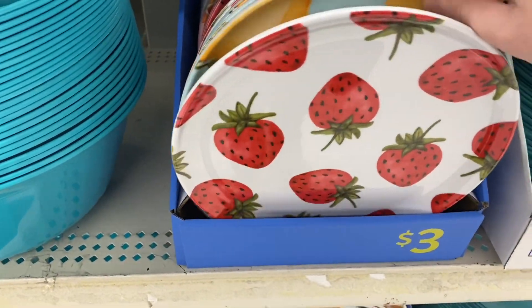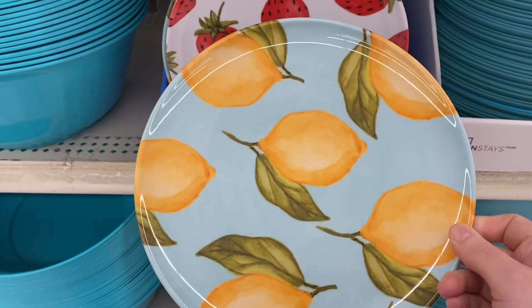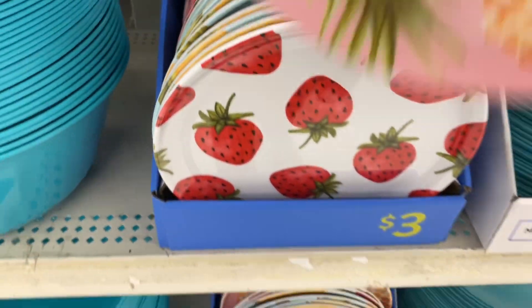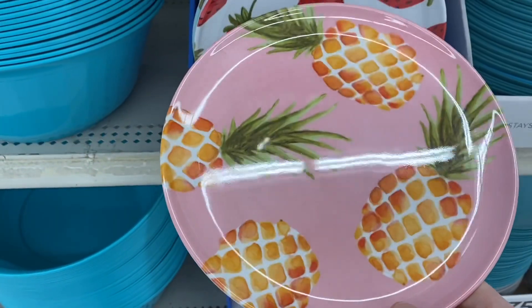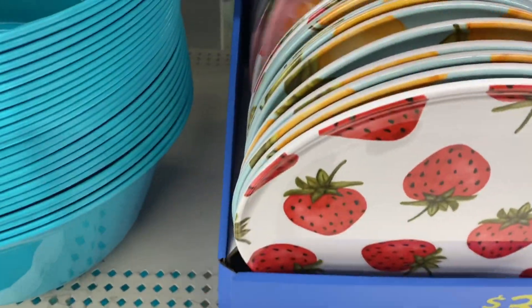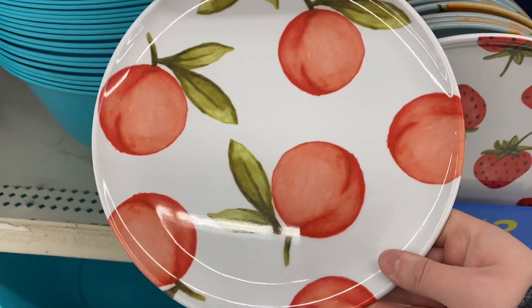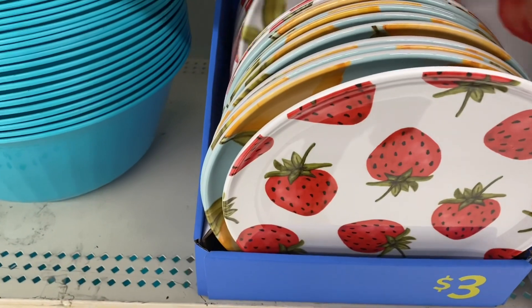So the plates here are $3, super cute. You have the strawberries and the lemons with the teal background, and you have the pineapples with the pink background. They're all $3. They're kind of like a salad plate, maybe a bit smaller than a dinner plate. And there's the peaches — so those are the four main fruits you get with this collection.